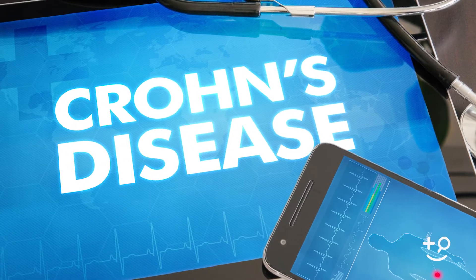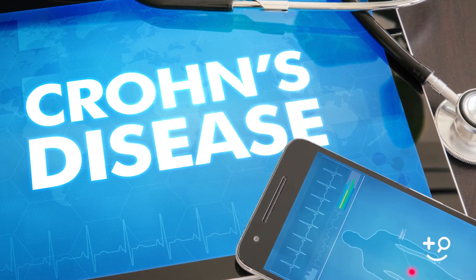Crohn's disease is an inflammatory bowel disease. Essentially it's an autoimmune disorder. We don't know exactly all the details of why people get Crohn's disease, but we've come a long way over the last decade or two.